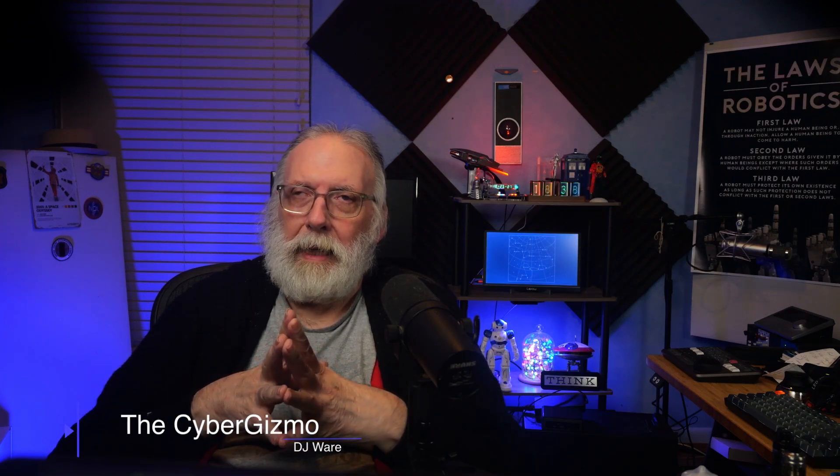Upgrading a lab isn't just about technology — it's also about planning and managing the costs over time. In this video, I'm going to share how I'm transforming my lab into what I think will be a cutting-edge environment, and how I have to navigate the financial and logistical challenges. Welcome back to the channel. I'm DJ Ware and this is the Cyber Gizmo.